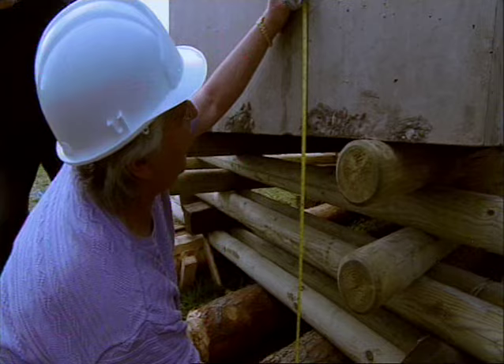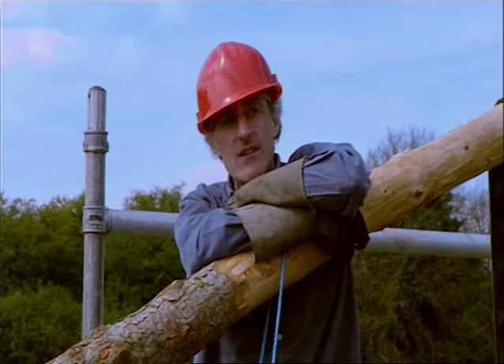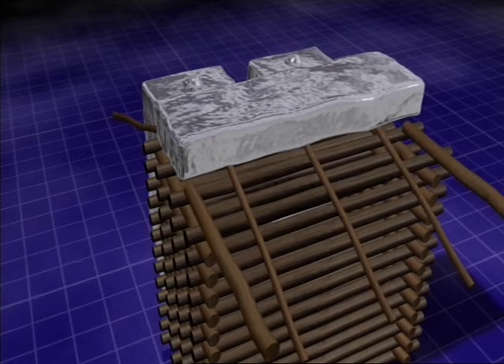After just one hour, the team have raised the lintel almost three feet. Well done, ladies and lads. With no sarsens to lift it onto, they've proved the point and call it a day. But the Neolithic builders would have continued — once the lintel was raised level with the top of the sarsens, they levered it across and locked it into position.